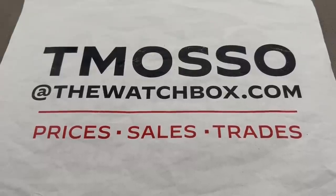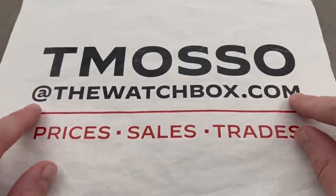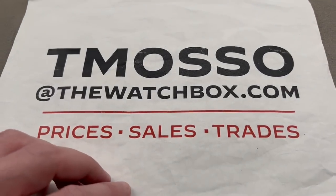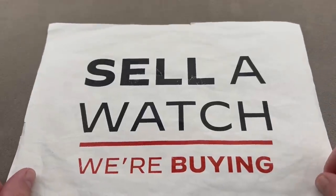Hi, I'm Tim. Welcome to Watchbox and thanks for logging on. We're waking up with watches and everything is for sale. Reach out to me directly — I am T. Masso at thewatchbox.com for all of your pricing questions, and I'll get you extra photos, details of boxed sets, anything you need.